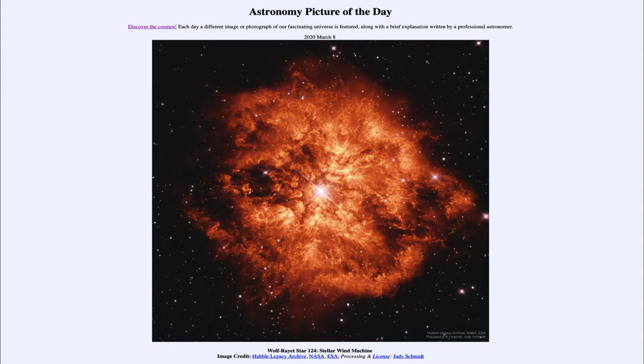Wolf-Rayet stars are very rare and massive stars and extremely energetic. The amount of energy that a star produces is dependent on its mass. So a very small star produces very little energy, a star like the Sun would produce a little bit more, but extremely massive stars are producing a tremendous amount of energy.